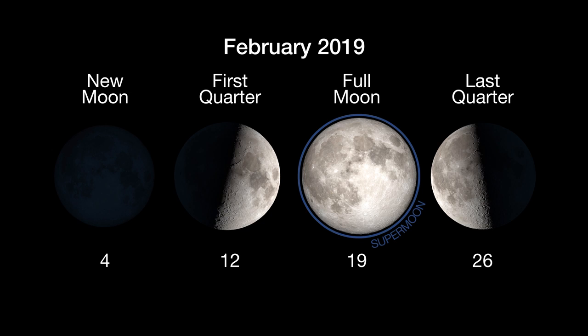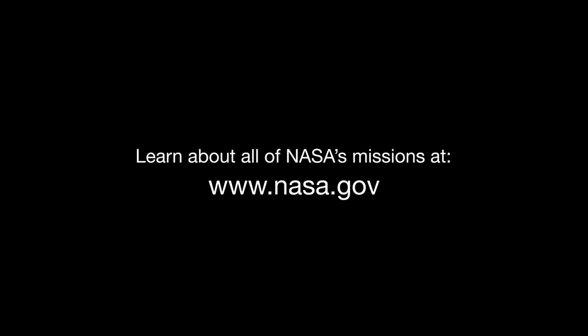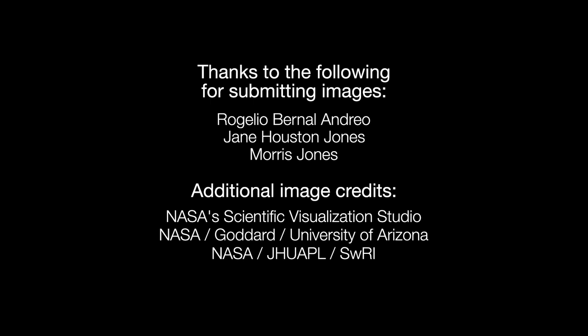And here are the phases of the moon for February. You can catch up on all of NASA's current and future missions at nasa.gov. That's all for this month.